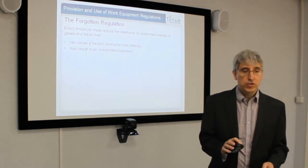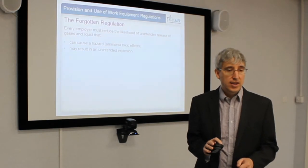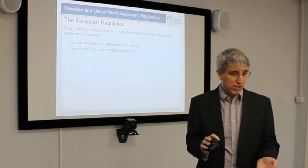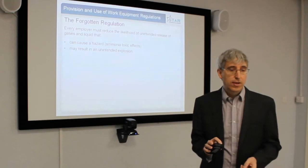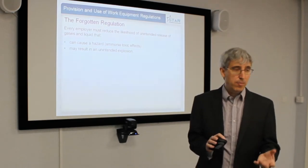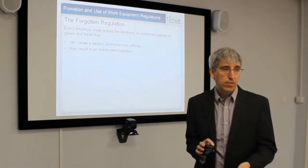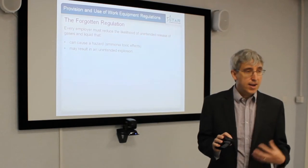What PUWER actually states is that every employer must reduce the likelihood of an unintended release of gas and liquid that can cause a hazard. A hazard is a toxic release, but also what you might call an unintended explosion. So if you get a release in a place where you're not planned for it, you can get a toxic release that can affect people, and potentially an explosion.